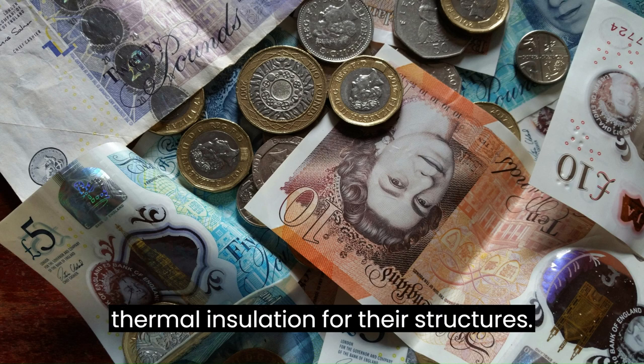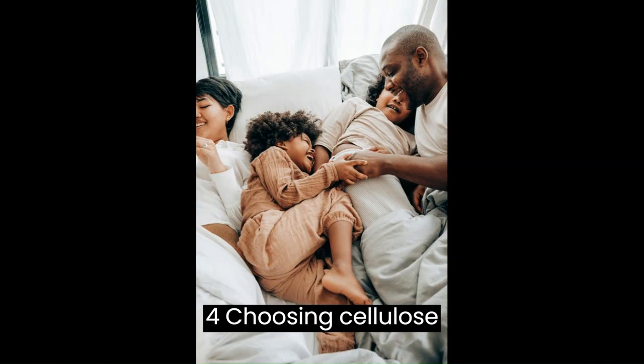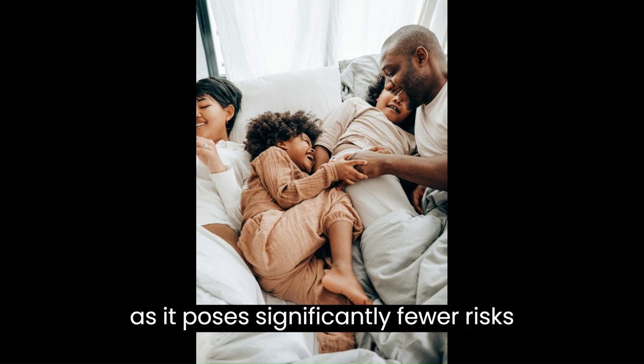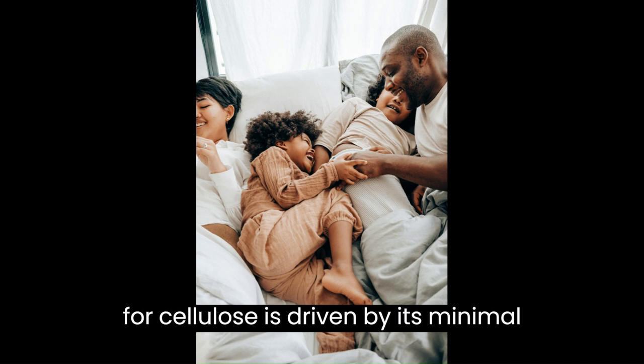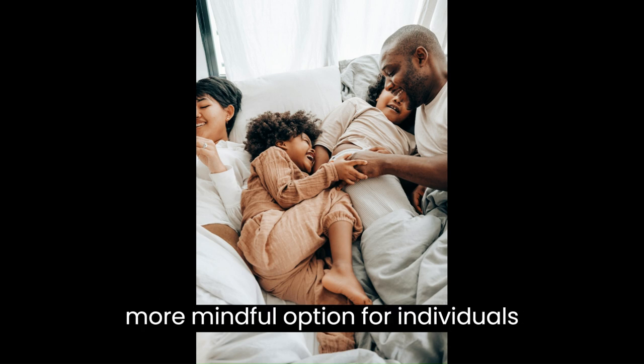Advantage four: choosing cellulose insulation is a health-conscious decision, as it poses significantly fewer risks compared to fiberglass. This preference for cellulose is driven by its minimal health hazards, making it a safer and more mindful option for individuals concerned about potential health implications related to insulation materials.